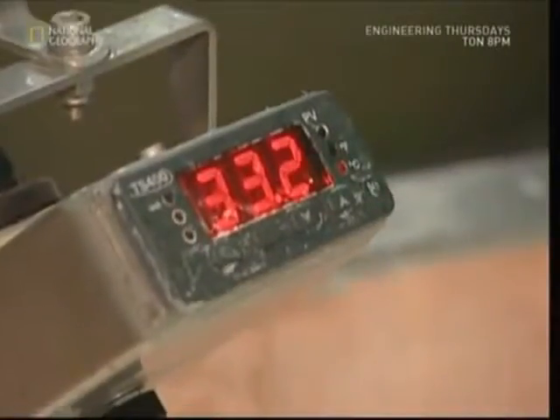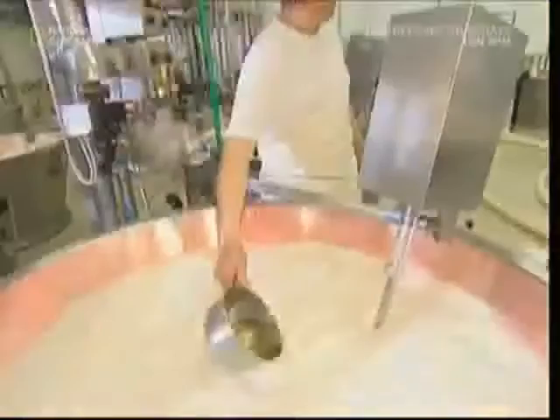To get the milk to solidify, the cheesemaker will use rennet. This enzyme comes from calves' stomachs, and it's poured in and left for a while to work its magic.